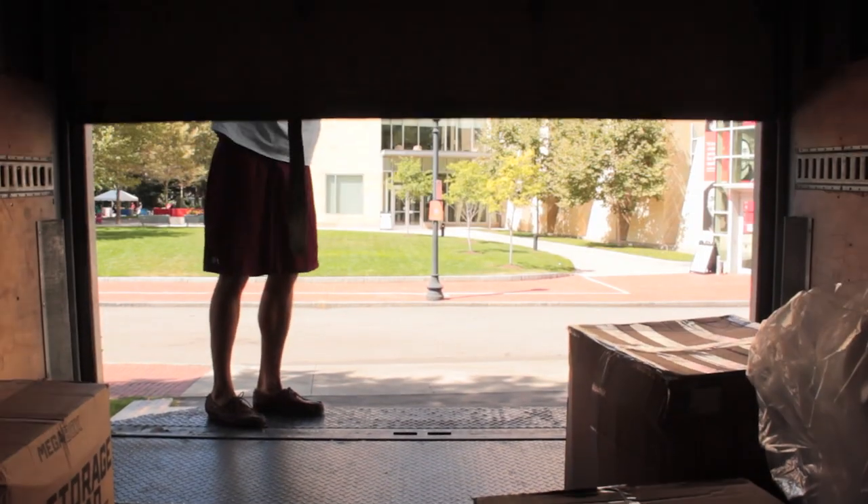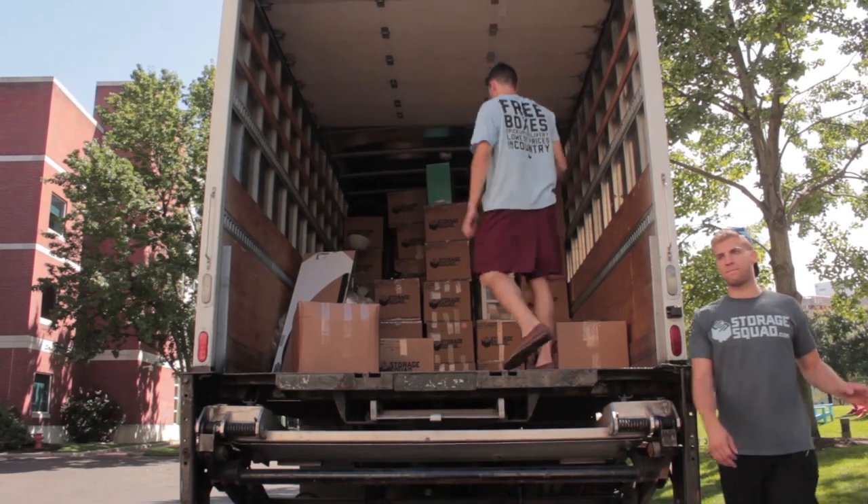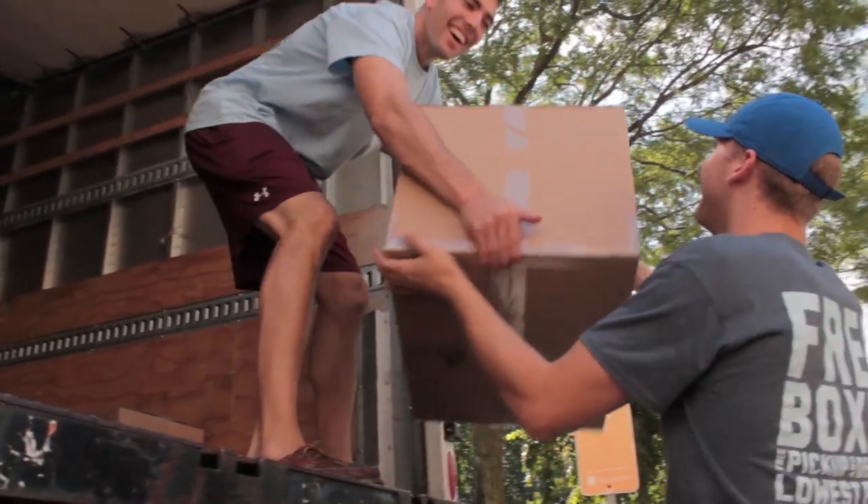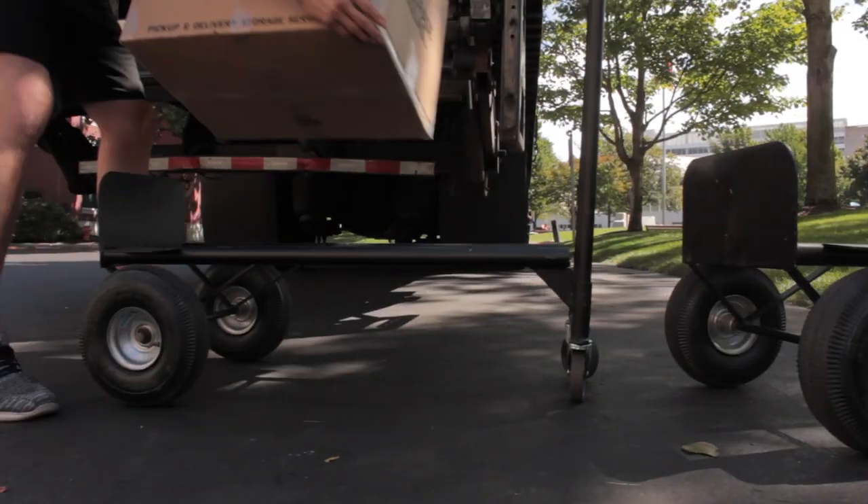Storage Squad offers a solution for students who don't have access to a car or feel like taking their items to a storage facility. We deliver packing supplies, pick up the items from the student's dorm or apartment, store them in a warehouse nearby, and then re-deliver them anywhere that they may move the next school year.